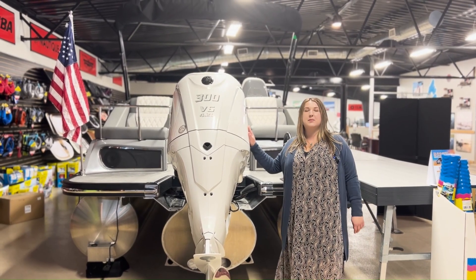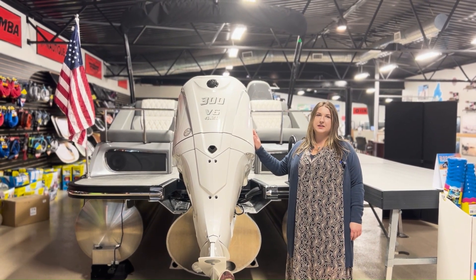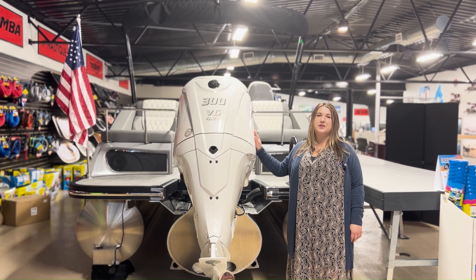Hi guys, did you know that this is the most expensive part of the boat? To ensure smooth sailing, we offer extended service agreements that allow you to customize the coverage to fit your budget.